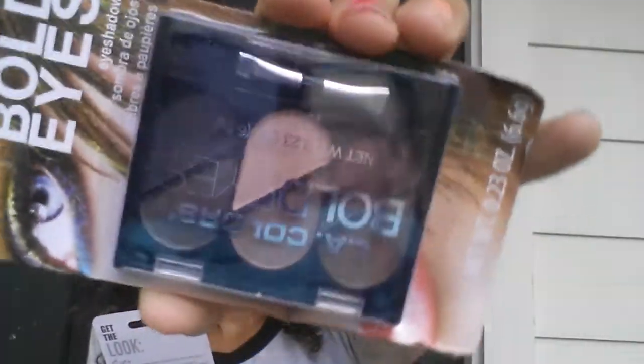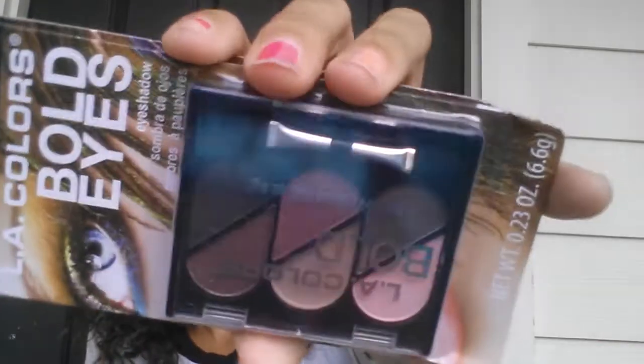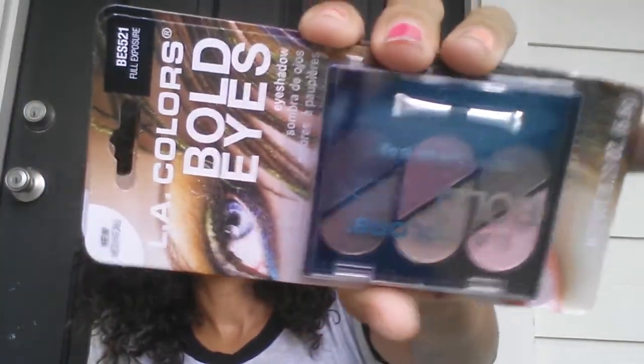I also grabbed two of the LA Bold Eyes — this one is in Smoky Warm, and then I got the Full Exposure. I also grabbed a concealer in the color Beige.